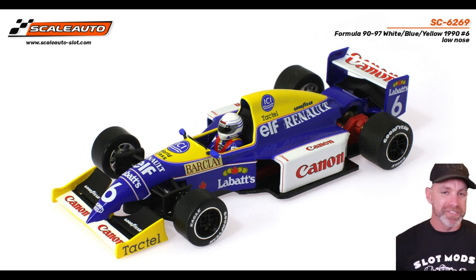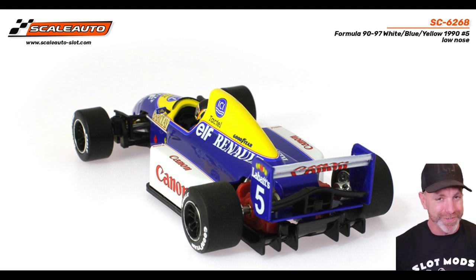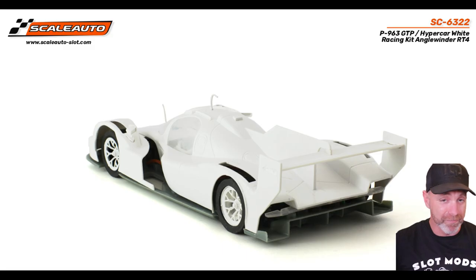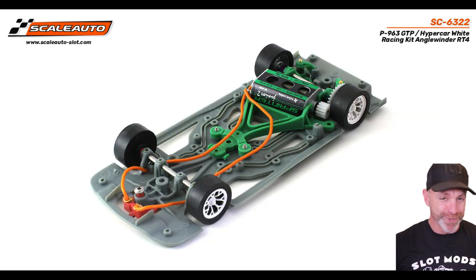Next up, some cars that are available now from Scale Auto. We'll kick off with my favorite — it is the Formula 89. I'm a huge Formula 1 fan, and Silverstone is this weekend. You can't go wrong with a historic Formula 1 car; they don't make them as small as they used to in the real world. This thing looks incredible. Then we have the Acura NSX Cup — the R version is coming out in a couple of weeks, which is the race-spec version, but the Cup version is now available. And the Porsche 963 is also available. Looks good, I do want one. Three cars from Scale Auto.